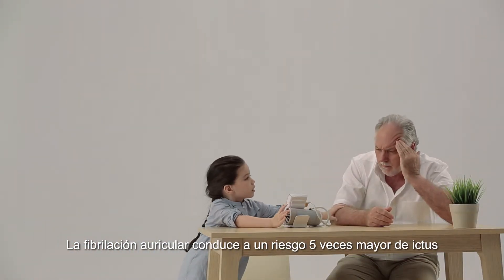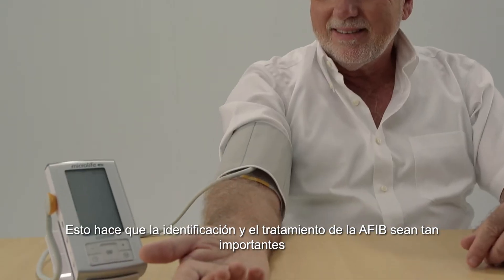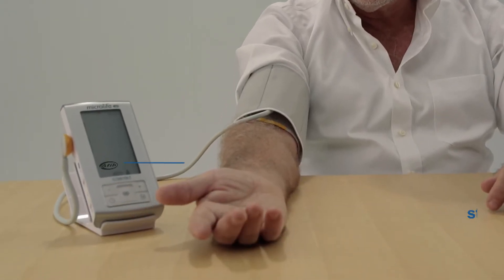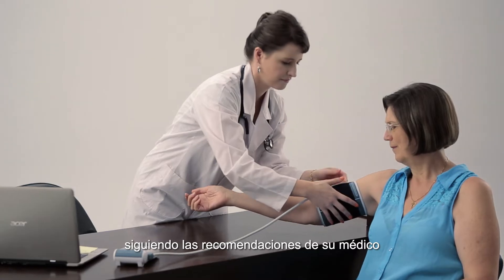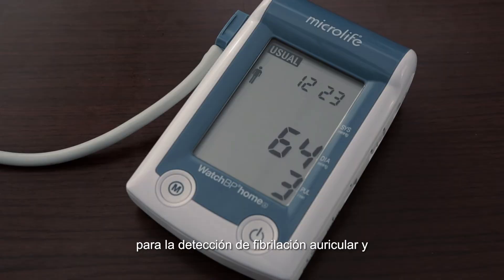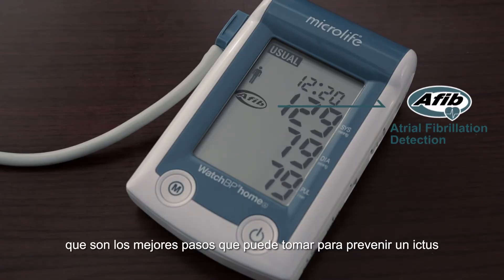Atrial fibrillation leads to a five-fold higher risk of stroke, making identifying and treating AFib so important. Knowing your stroke risk factors, following your doctor's recommendations, screening for atrial fibrillation, and measuring blood pressure are the best steps you can take to prevent a stroke.